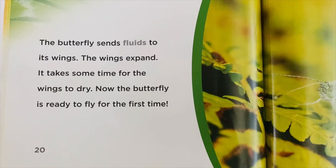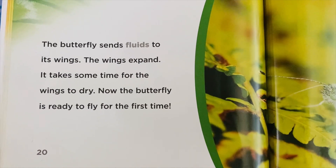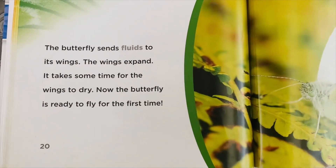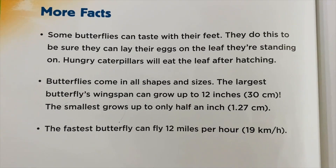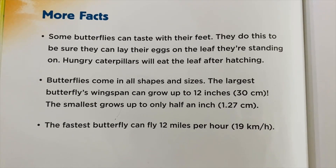This splits the pupa's shell apart. The butterfly uses its legs to pull itself out. The butterfly sends fluids to its wings and the wings expand. It takes some time for the wings to dry. Now the butterfly is ready to fly for the first time.